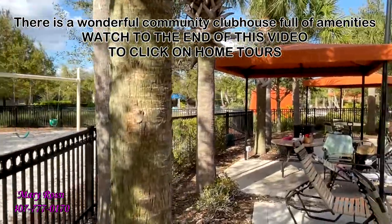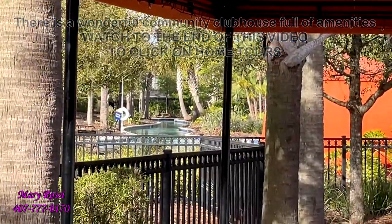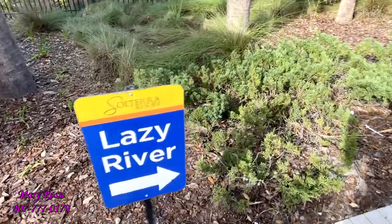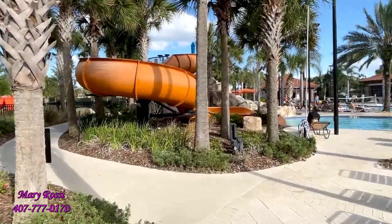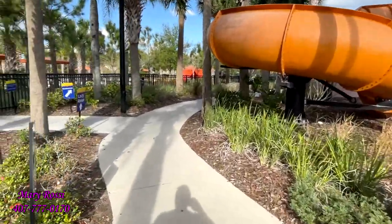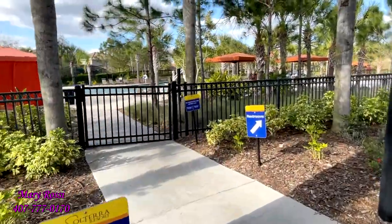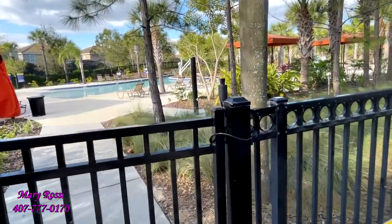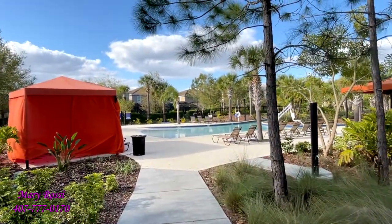And over here, can you just kind of make it out? There's the Lazy River. Lazy River is this way, right past the water slide. Hmm, that doesn't look like it's open right now. I wonder why.